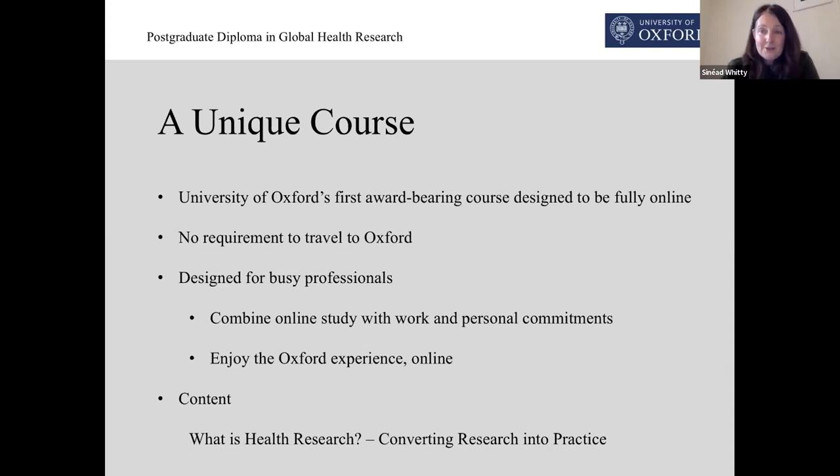This is really a very practically focused course. And while you take this and balance your study with your professional and personal commitments, you will enjoy the Oxford experience fully online. And when we talk about the Oxford experience, what we mean is a very student-centered and really supportive environment in which you learn to the best of your abilities.